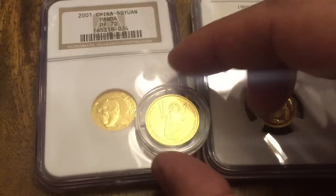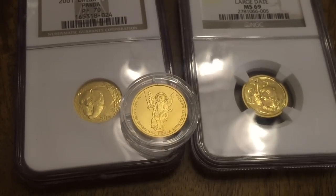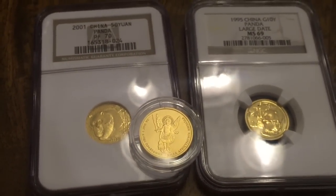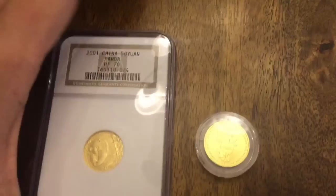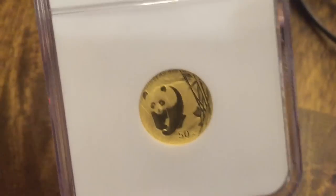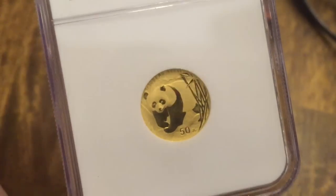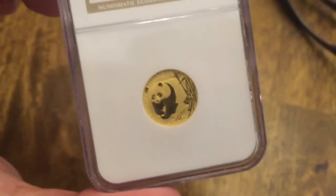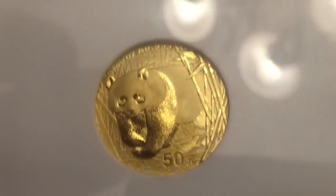I wasn't planning on purchasing additional pandas, but I was able to find these at a discount because they do have some red spots. So these will be going in on my next submission to get those cleared up and bring them back up to market rate. Some of the best opportunities are the ones that people often neglect or are afraid of taking on the chance of a problem coin. Especially if you're competing with collectors, coins like this have less competition because the red spots just drive away the pure collector.